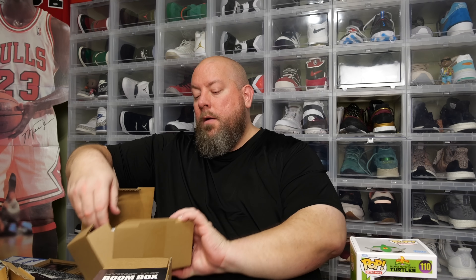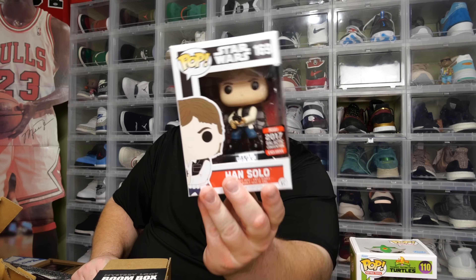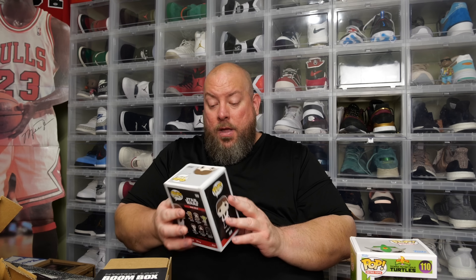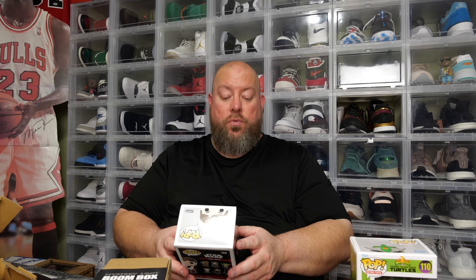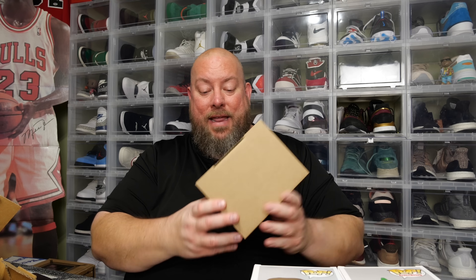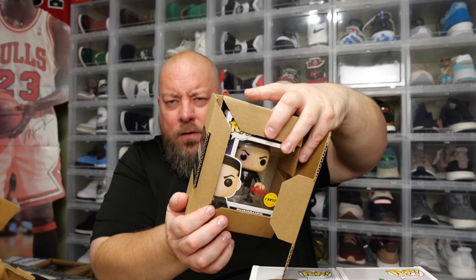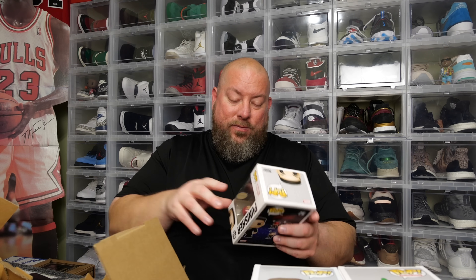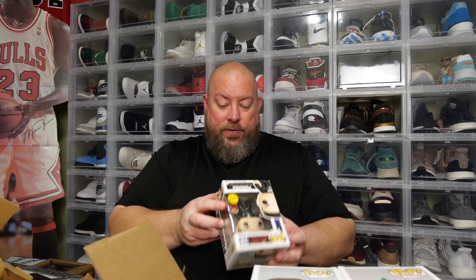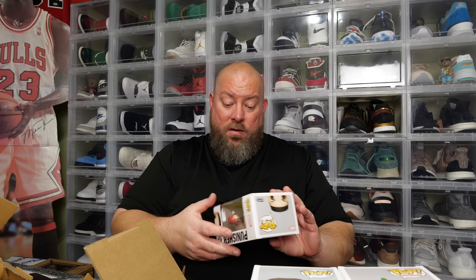Pop number two — we got the Han Solo, 2017 Galactic Convention exclusive. Very cool one, six years old, and it's in absolutely mint condition — a beaut. These two combined are probably around $50, so this last middle box should be the big hit. And it is — we got the Punisher Chase! This one got vaulted and shot up in value. Nice hit right there. Looks to be in fantastic condition, no damage at all.